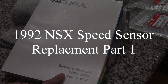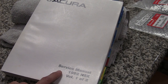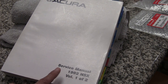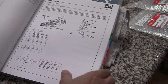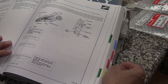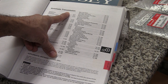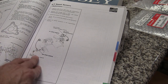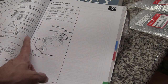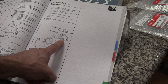I have a 1992 NSX and the speedometer started bouncing up and down a while back, so I looked into the manual. Going to the transmission section, it's an automatic transmission, and it shows two speed sensors — one here near the firewall and one on the other side.